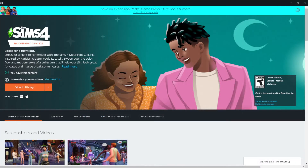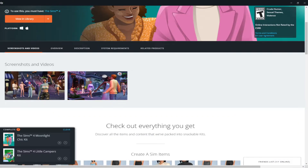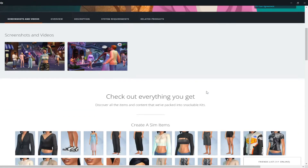Hey guys, welcome back to my channel. My name is Kate, I go by Always More Sims here on YouTube. Today we are going to be looking at the two new kits that the Sims 4 released. I apologize these videos are more than likely going to be going up late — I haven't been home until now and it's currently seven o'clock. Anyway, there were two kits: the Moonlight Chic kit and the Little Campers kit.